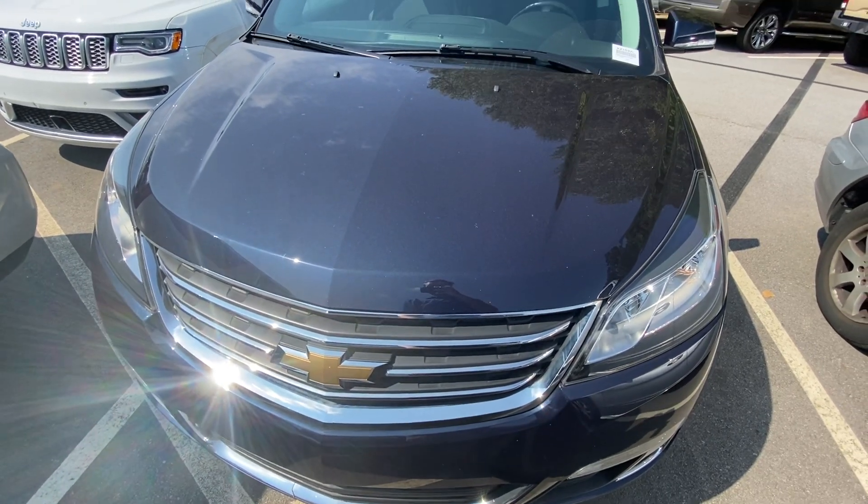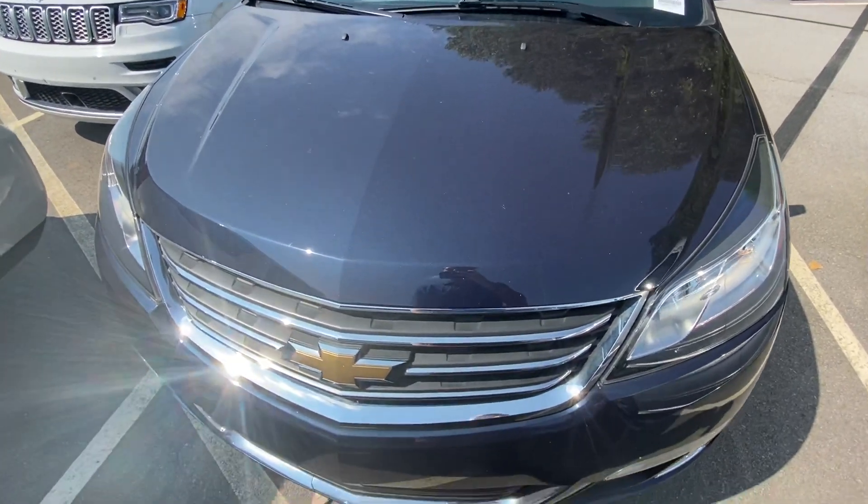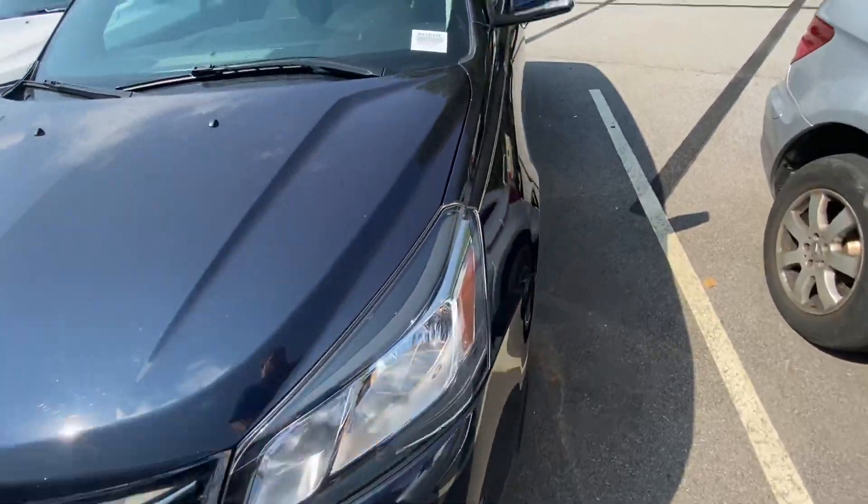Hey there, this is Caleb at Rick Hendricks Chevrolet in Buford. I'd like to thank you for your inquiry on our 2016 Chevrolet Traverse LT.